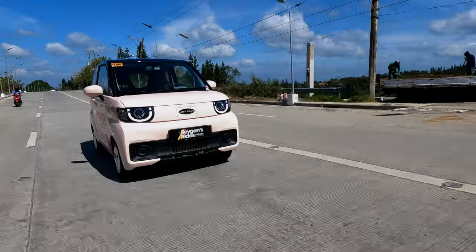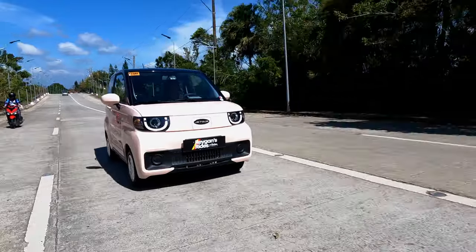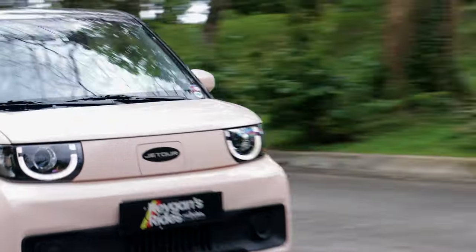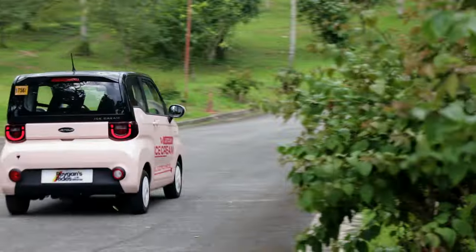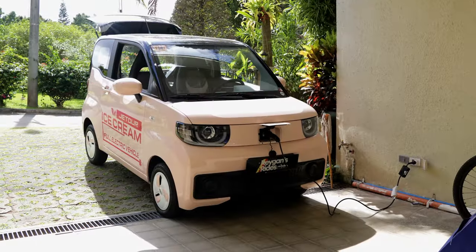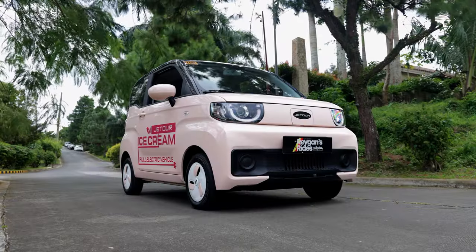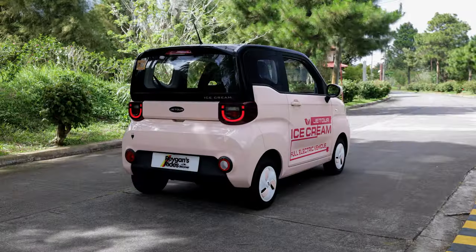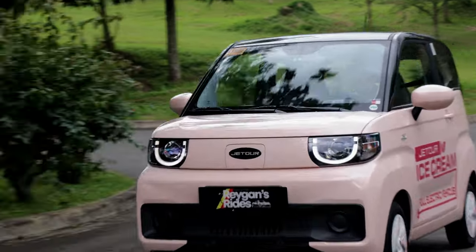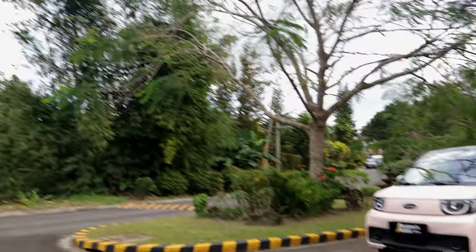My initial fears of driving the Jetour Ice Cream on the open highway have all disappeared during my week-long driving experience of this EV. While it may be tiny, it has more than enough charm to hold its own on the road. The range anxiety also mostly disappeared as long as you plan your long drives well and keep within the prescribed range. Where the Jetour Ice Cream excels though is in crowded cities like Manila, where the usual stressful commute is made more enjoyable by the quirky good looks and fun drive of the Jetour Ice Cream Strawberry Sundae.